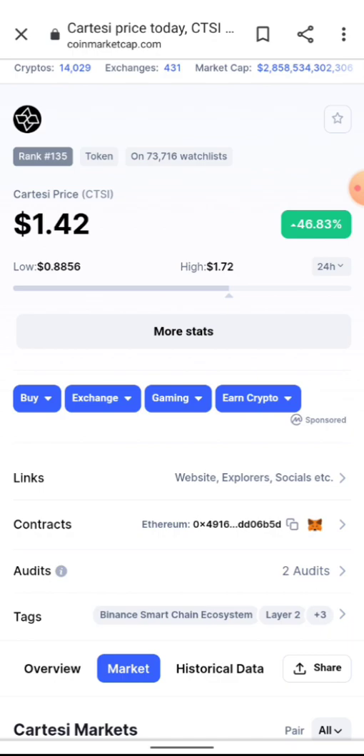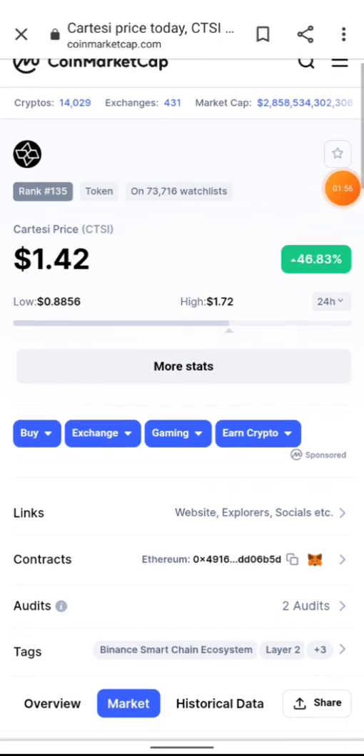So, Cartesi (CTSI) is a Layer 2 infrastructure for blockchain. It allows developers to code their smart contracts and apps directly with mainstream software components. It's built on many blockchains — including Polygon (MATIC), Binance Smart Chain, and Ethereum — with many more coming.